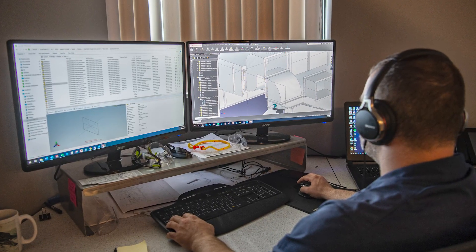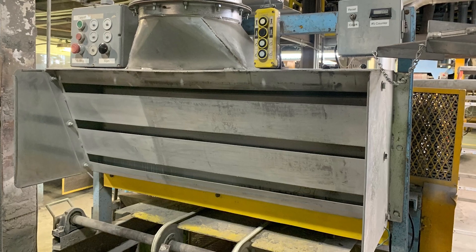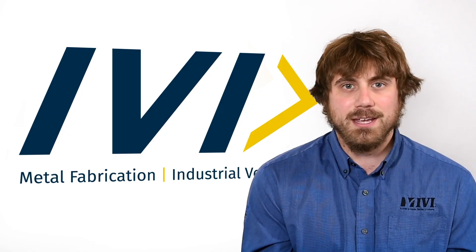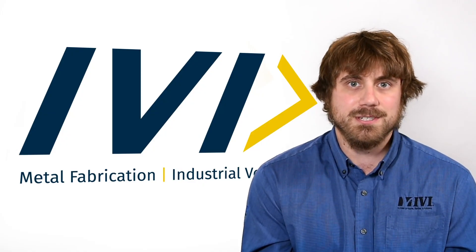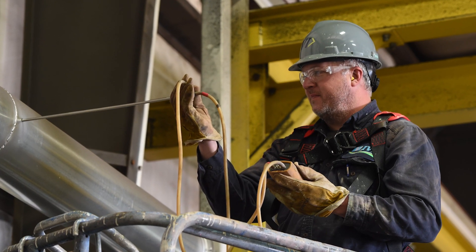IVI takes the design of hoods very seriously. One of the things that sets us apart the most, I believe, is just our experience, and one of the things that we do to ensure that hoods are going to function properly when they're installed is to first look at them through computational fluid dynamic modeling to see where air is going within the hoods.